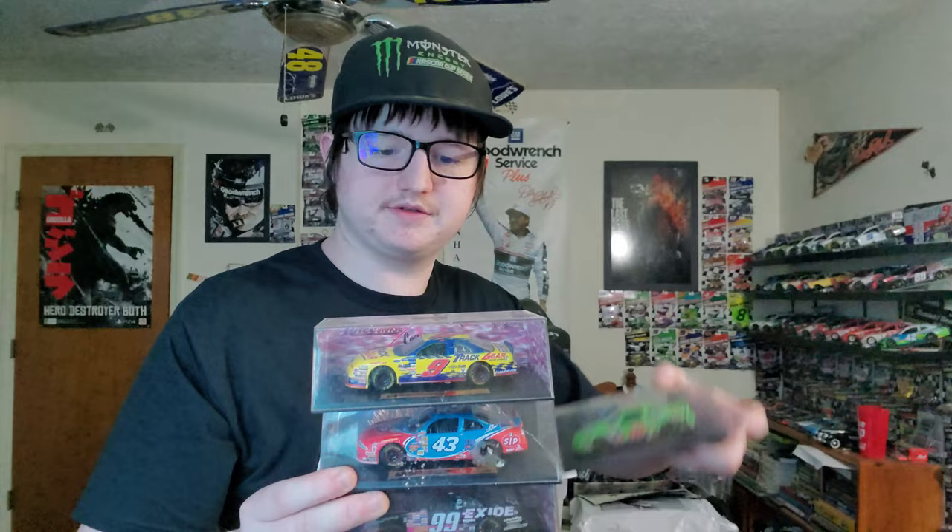This is a Bobby Labonte 1998 car driving the Interstate Batteries number 18. We also have some 1/43 scale cars — a Jeff Burton car and another Bobby Labonte.